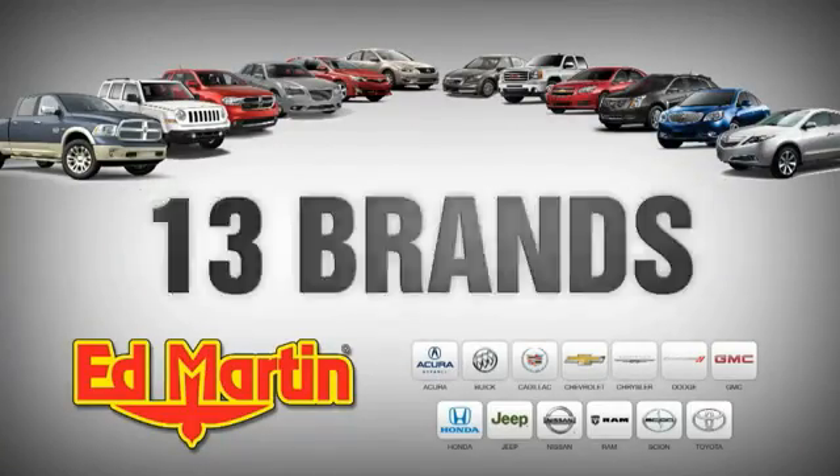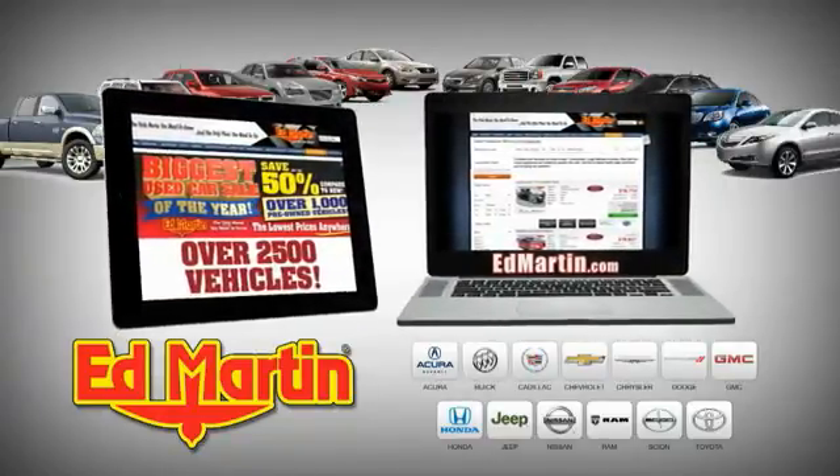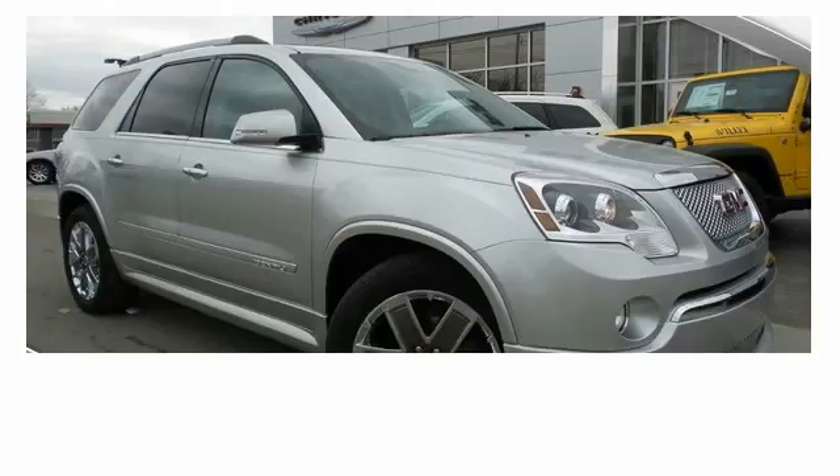Eight locations, 13 brands, over 2,500 new and used vehicles online at edmartin.com. Ed Martin is the only name you need to know. Thank you.